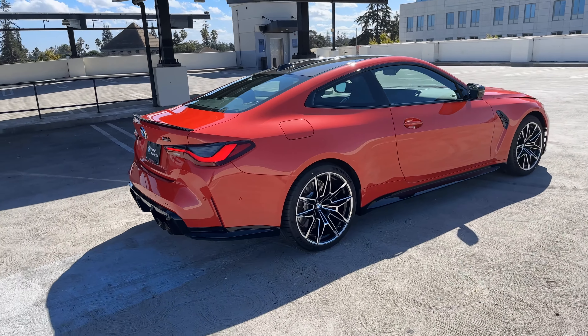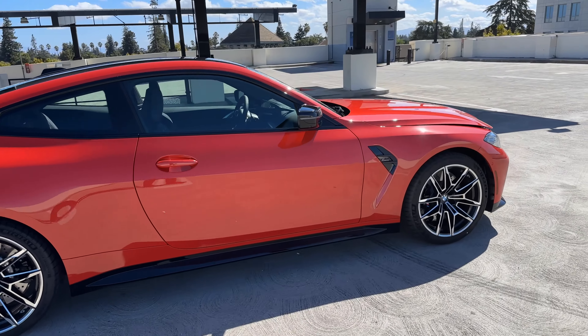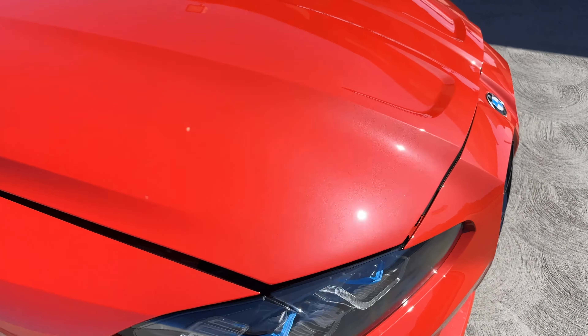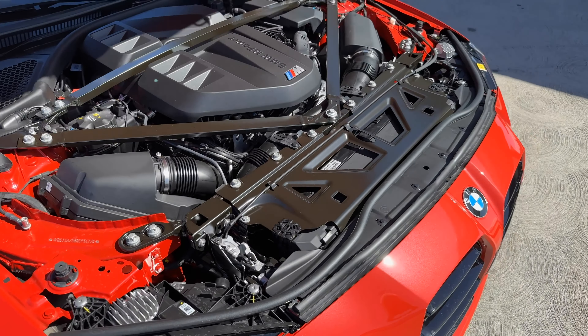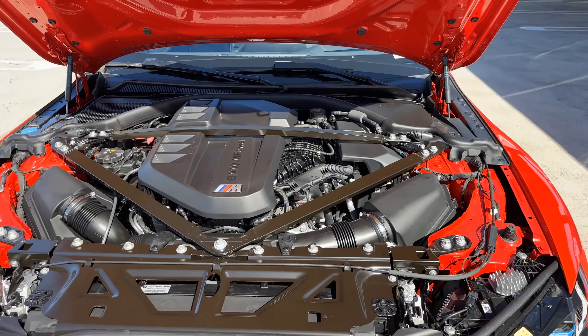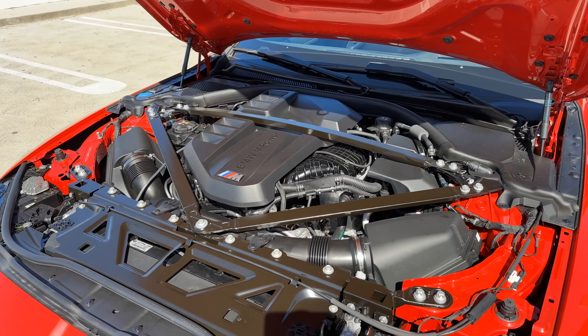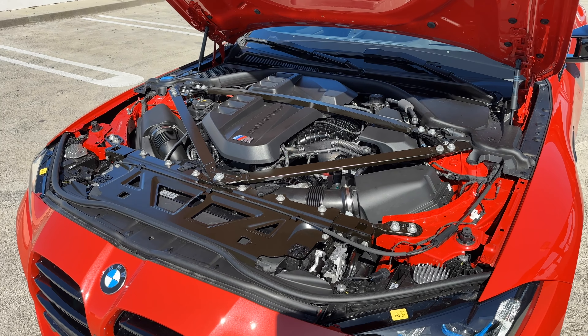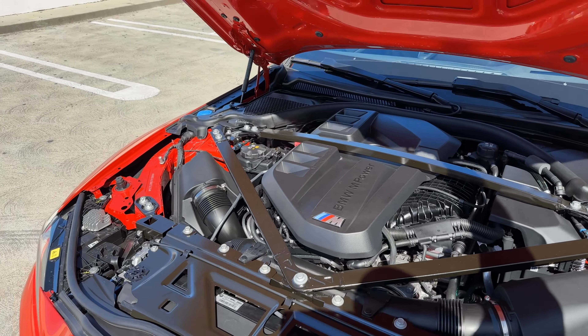Making our way to the front, popping the hood to wrap this up. Under the hood is the S58 inline-six, 3-liter twin-turbo engine — 500 horsepower and 469 lb-ft of torque. A very great engine. Closing the hood.